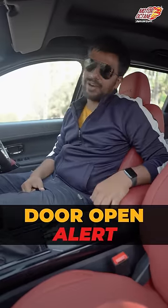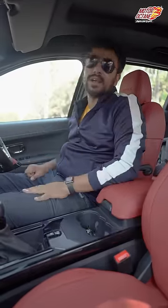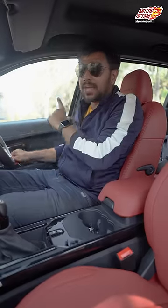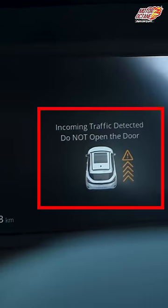The next feature is Door Open Alert. When I've parked my car and I'm about to open my door, you'll hear an audio and see a visual alert if a vehicle is approaching. This works on all four doors.